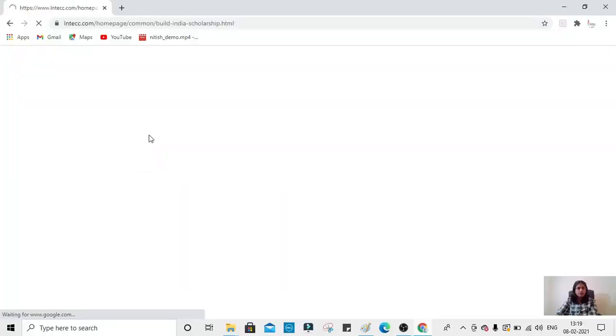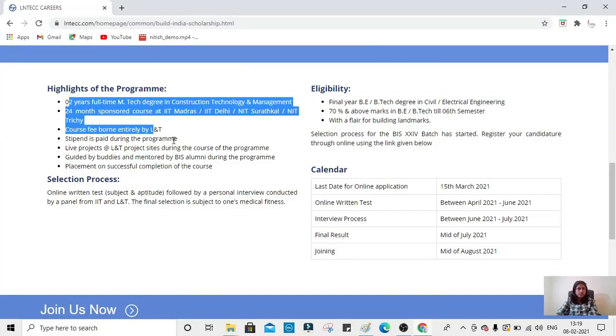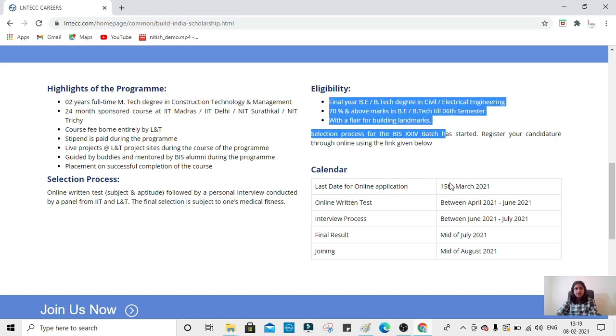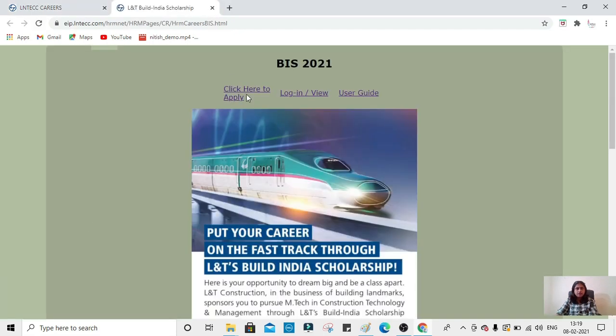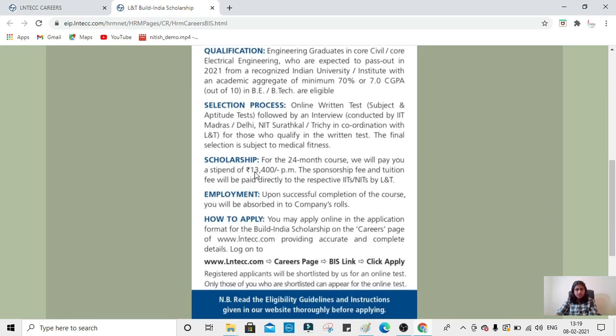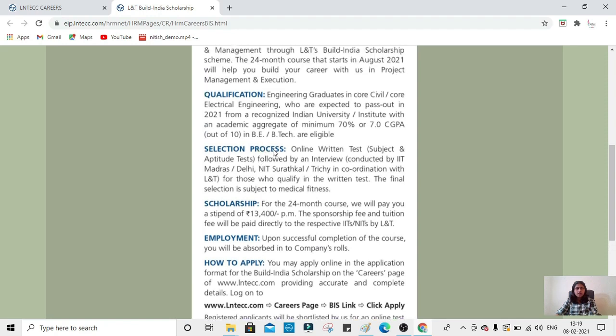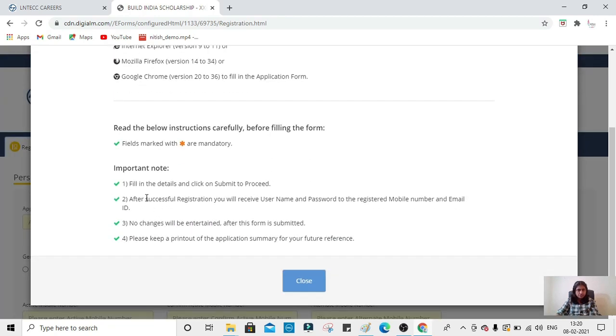Now I will take you through the website and explain how to fill the form. On the homepage, click on 'Build India Scholarship.' All the information I explained is available there, along with the eligibility criteria and important dates. Save all those dates — they are very important. Click on 'Join Us Now' to proceed to the application. All the details like type and every requirement are mentioned in the PDF. Click 'Here to Apply.'